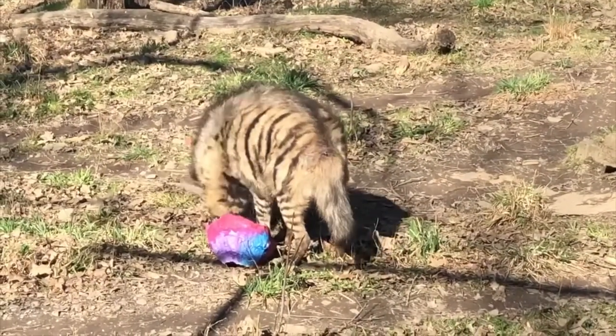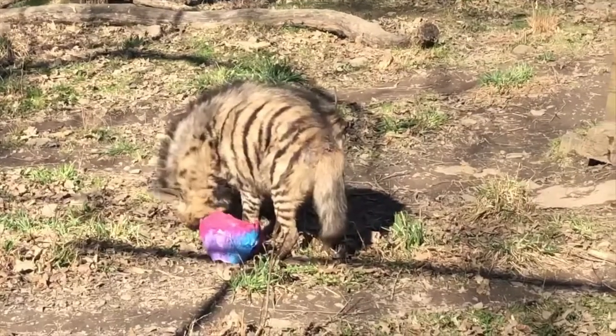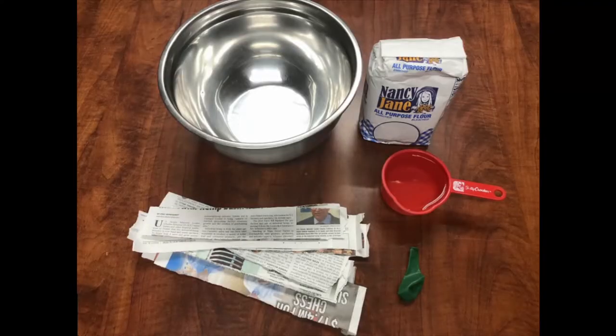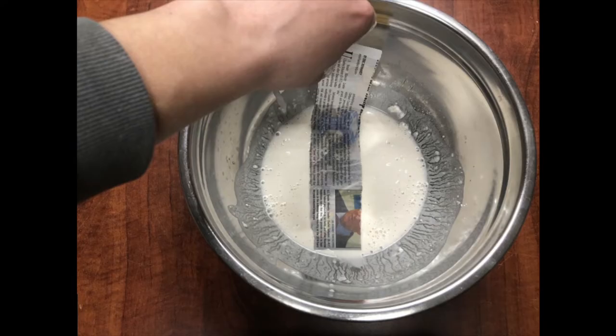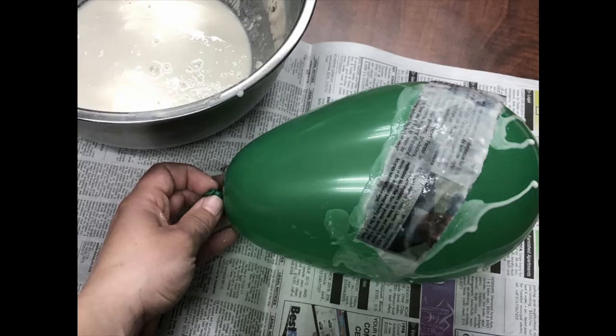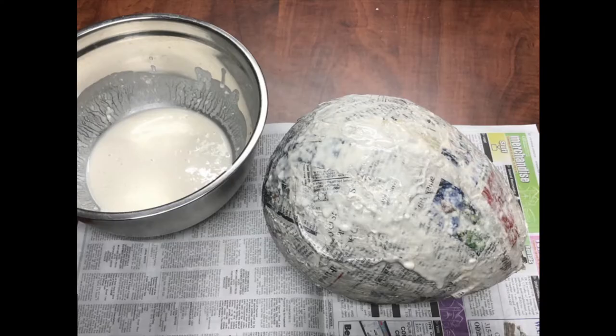Paper mache is a fun activity that you can do to make a puzzle feeder of your own. You'll need newspaper cut into strips, a mixture of half flour and half water, and a balloon. Blow up your balloon and dip strips of newspaper into your flour and water mixture, then place them on the balloon. Keep adding strips of newspaper until you've covered the entire balloon, just leaving an opening for food to fall out of.